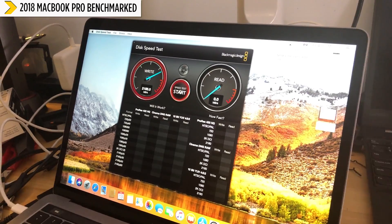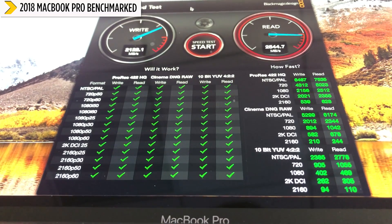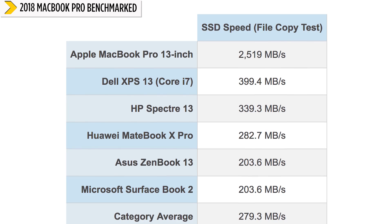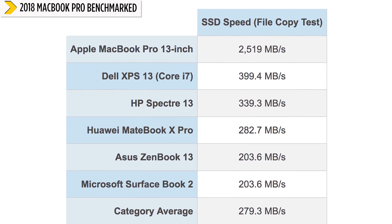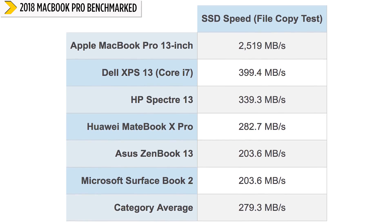Where the MacBook Pro really blows away the competition is its SSD. It's partly because of Apple's file system, but there's no denying the results — we saw a data copy rate of 2,500 megabytes per second. The next fastest ultra-portable on the Windows side, the XPS 13, got close to 400 megabytes per second, and on average we're looking at anywhere between 200 to 300 megabytes per second. So this is in a different league.